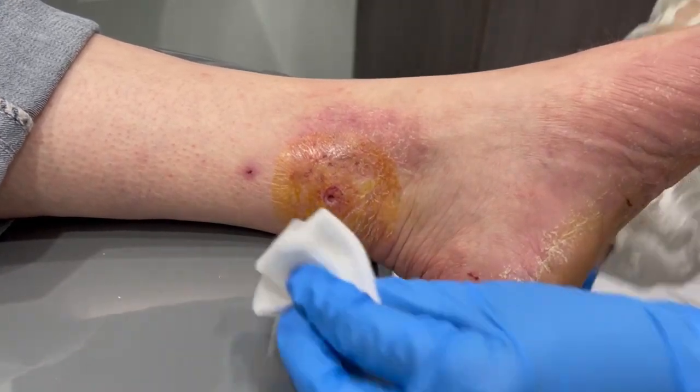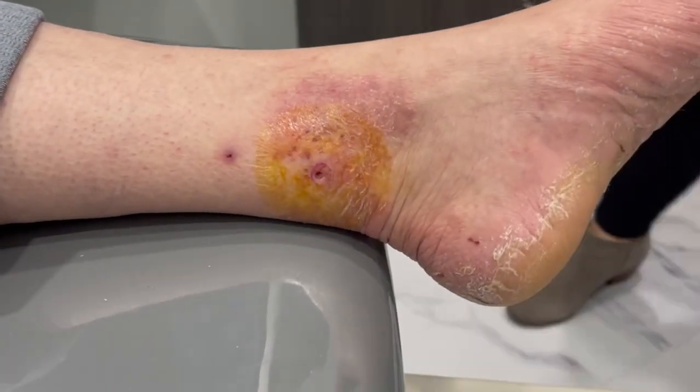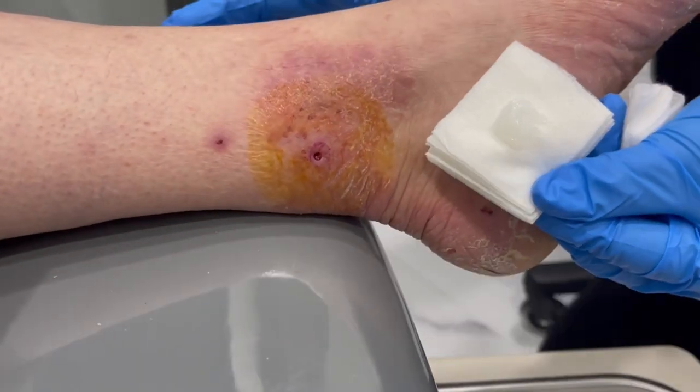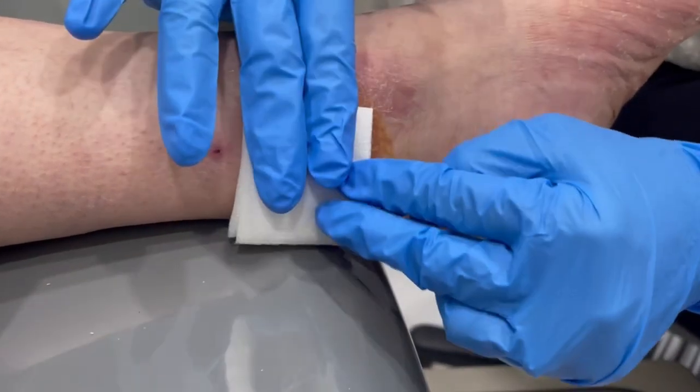There's our little specimen, and we're going to put that into a formalin container that my lovely assistant has prepared for me. Perfect — it's out, my dear!